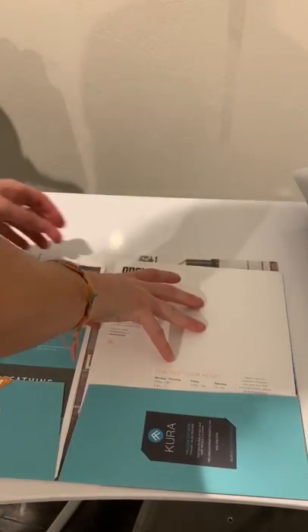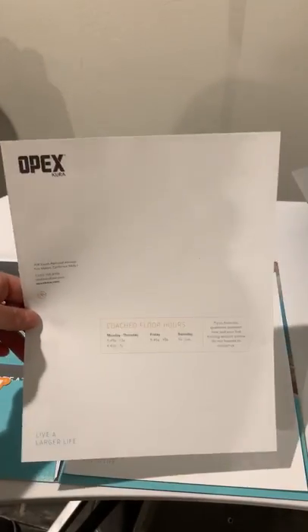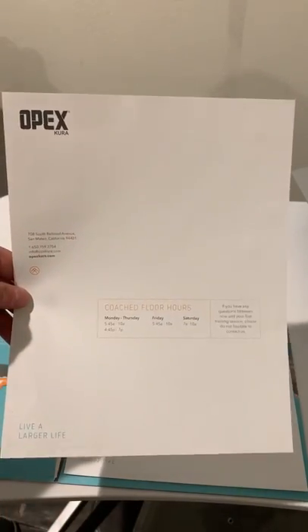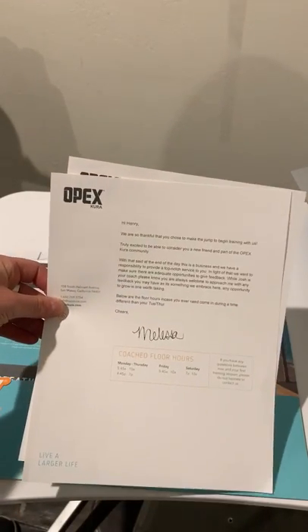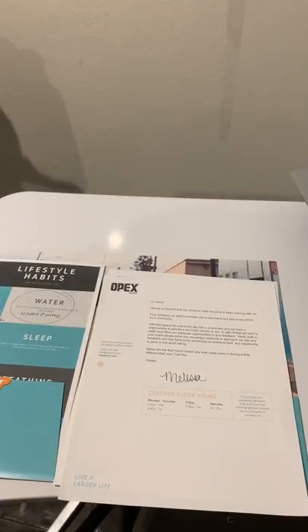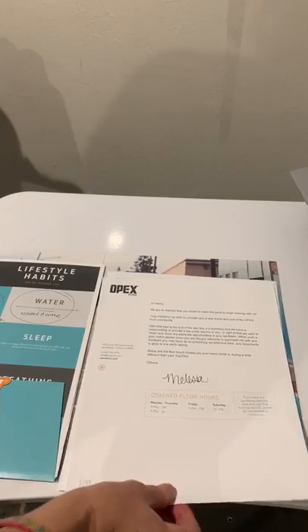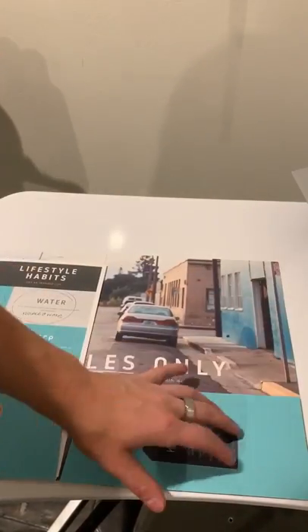They're also going to find a signed letter from me, the owner. We've got bulk templates already done that have the floor hours and our contact information. I have a template on Google Doc that I customize to whoever just finished their onboarding — so hey Henry, welcoming him to the community, extending the opportunity for him to give me feedback on his onboarding experience, as well as an opportunity to refer any friends he thinks may be a great fit to train with us at the gym. Simple template on Google Doc, customize it to the person, and we already have a nice printed templated letterhead done as well.